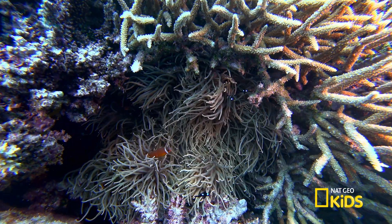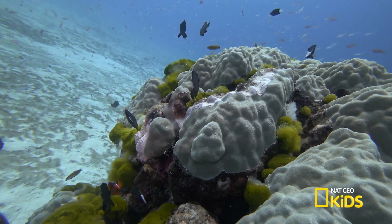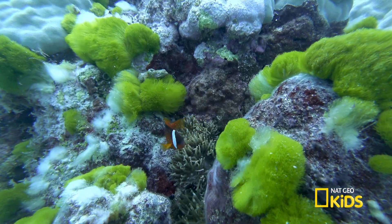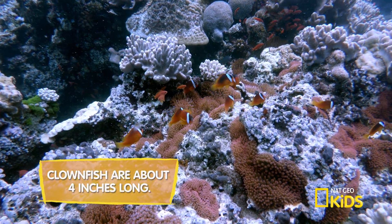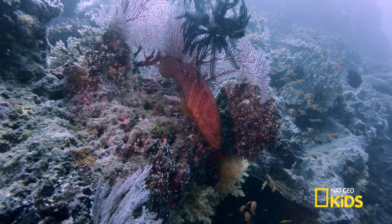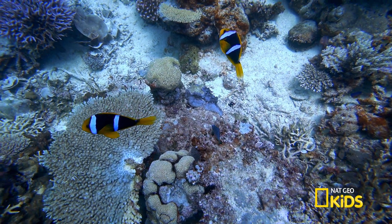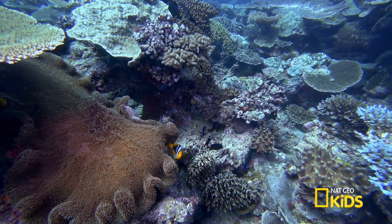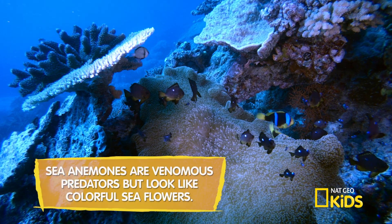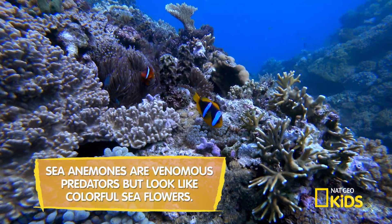There are at least 30 known species of clownfish that mostly live in shallow waters of the Red Sea, Indian, and Western Pacific Oceans. Due to their small size, clownfish are easy prey for sharks, eels, and larger fish. Protection is key to their survival. Clownfish use sea anemones as their home and personal bodyguards. They are one of the only fish immune to the sea anemone's stinging tentacles, so it keeps predators at a distance.